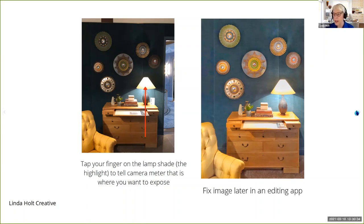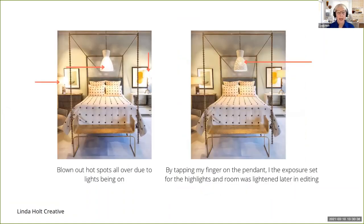Let me show you a couple of things from High Point. This is somebody's showroom — the photo on the left is how my phone took it just by pointing and shooting. It blew out all the highlights: this hanging pendant has no detail in it, the table lamps on either side of the bed are blown out, which causes the artwork to be blown out. So again, I told my camera light meter to expose on the pendant by tapping on it. By doing that, everything went a little bit dark, but I was able to easily lighten the photo in editing. Blown out highlights is probably the number one mistake I see people making at a trade show. Tap your finger on the highlight, expose for the highlight, and in editing you can lighten the image without losing the detail.